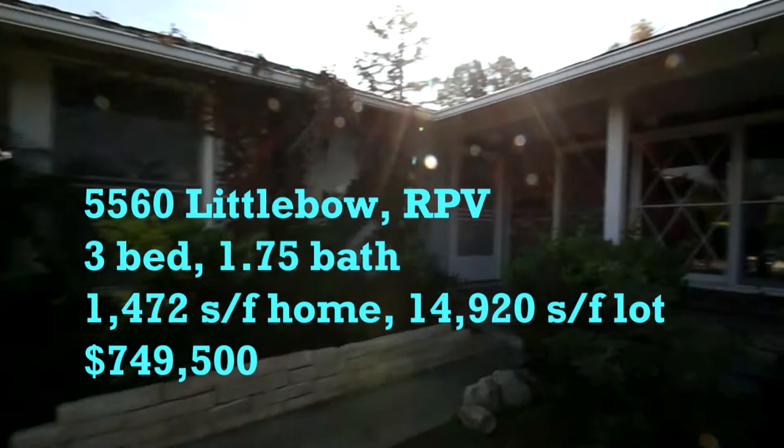Hello, my name is Jason Buck and I work with Remax Estate Properties. Welcome to my broker open house tour. This is a new listing on Little Bow.